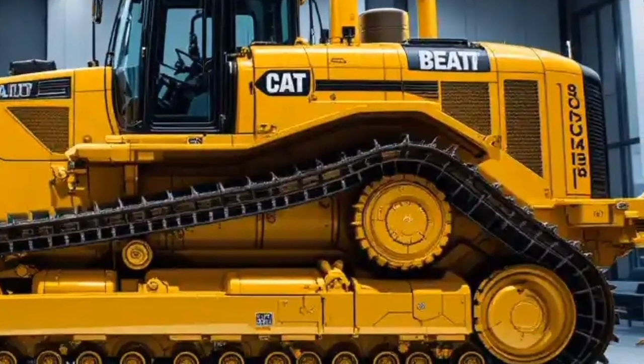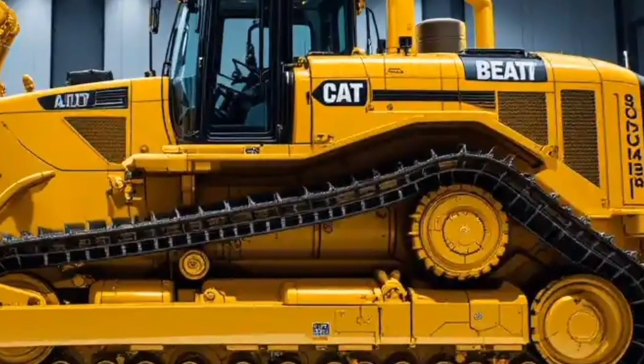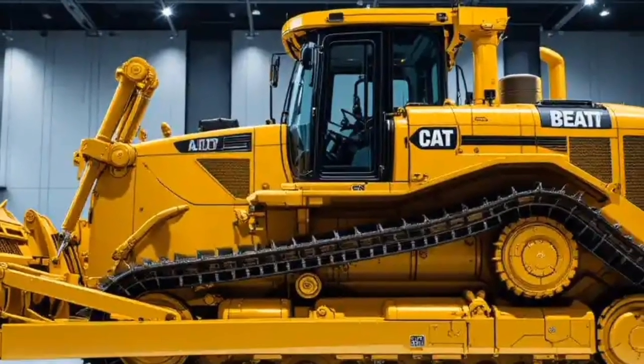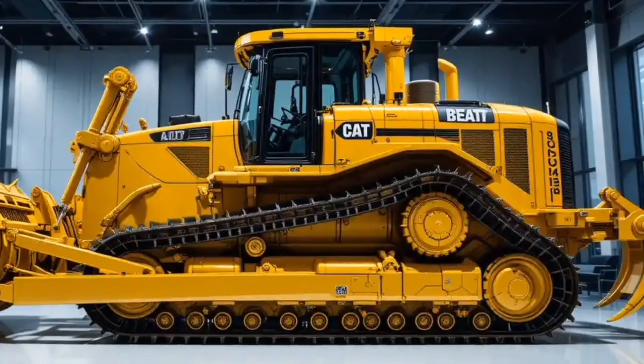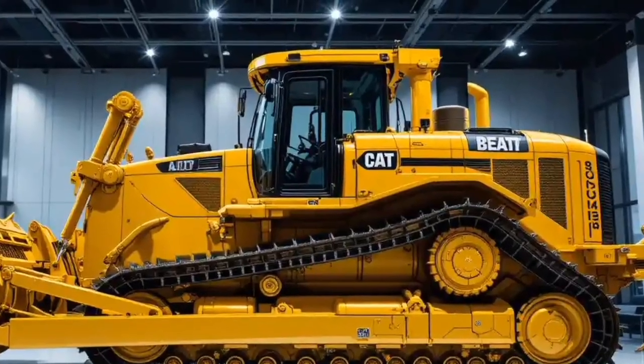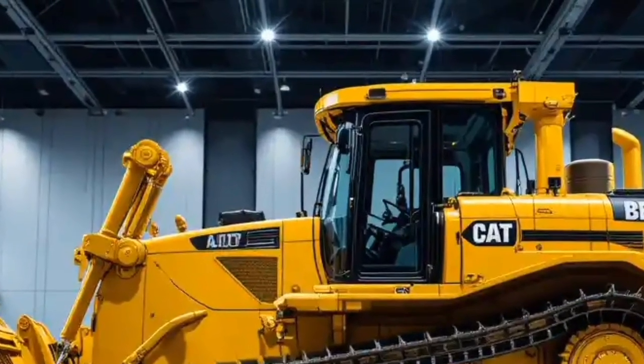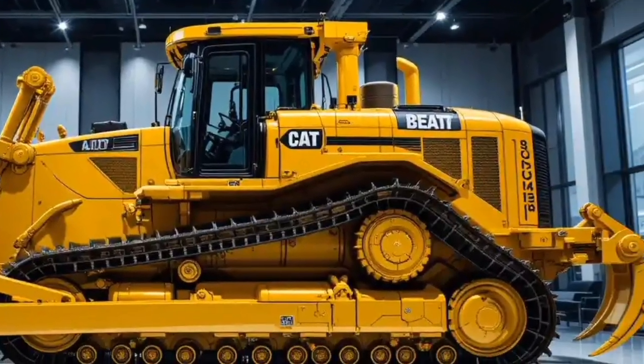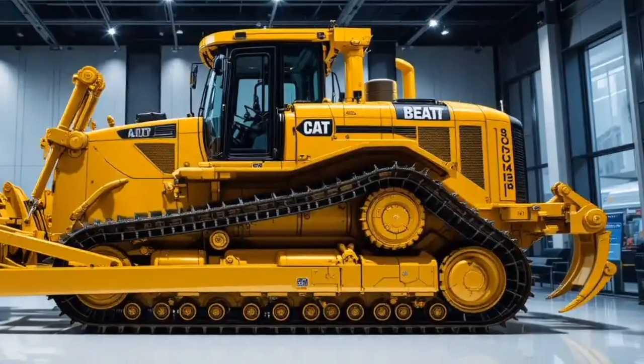It is built for the future of construction and mining, offering operators an unmatched working environment and companies a powerful tool for their most demanding projects. Whether you are in the business of mining, road construction, or large-scale earth moving, the Cat D16 is designed to give you the edge you need. If you're looking for a bulldozer that doesn't just move the earth but also moves the industry forward, the 2026 Cat D16 is the machine you have been waiting for.